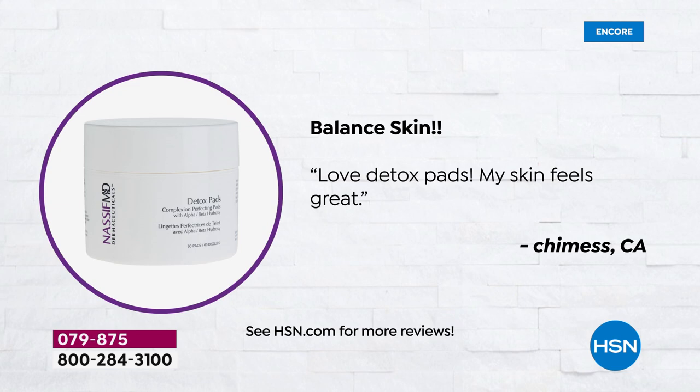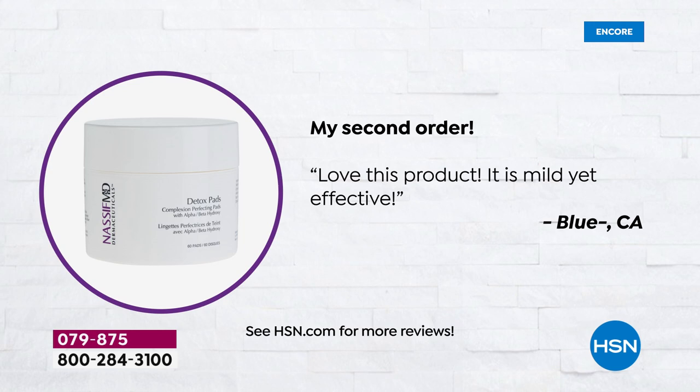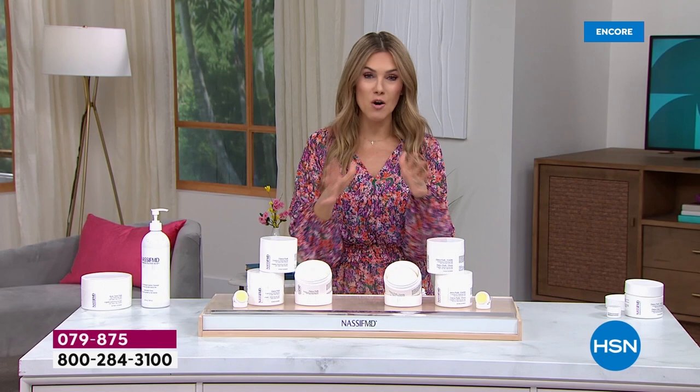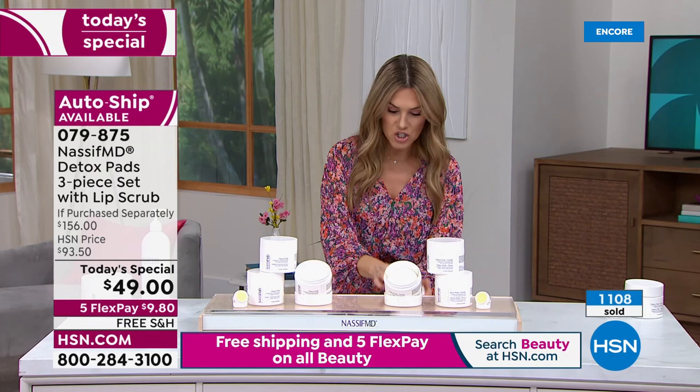Customer reviews say: 'My skin looks amazing, I use them every night after cleansing,' 'loving the detox pads, my skin feels great,' 'I really like this product because it cleanses my skin so well — easy to use, I will continue to purchase,' 'my second order — I love this product, it's mild yet effective.' Over a thousand have been picked up. $9.80 gets it home with free shipping and 30 days to try it.